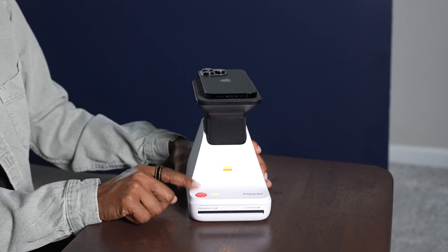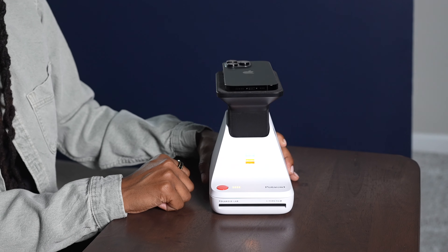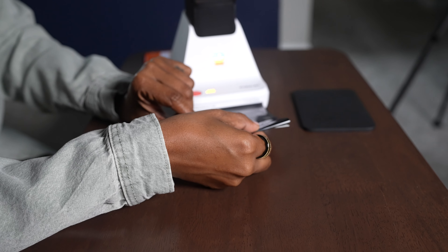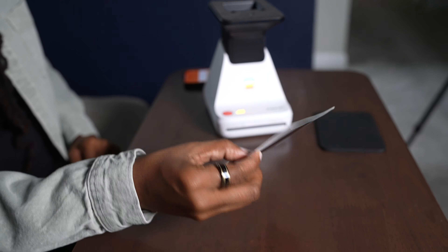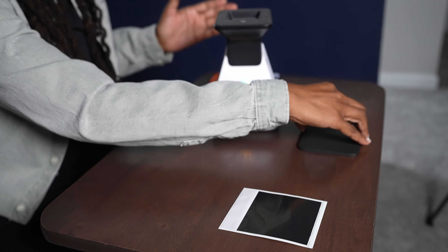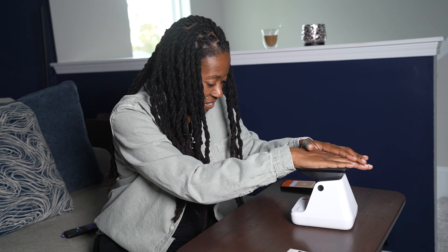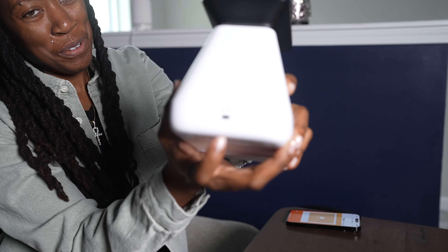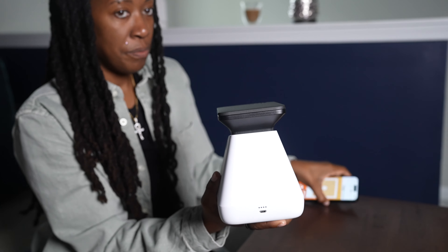An audio chime lets me know the phone is straight. Press the red button and it should print the photo. Roll the film up, pull the photo out, and face it down — it takes about 15 minutes to expose. Close it up to save the battery, which charges via Micro USB, and set a timer while we let it do its thing.